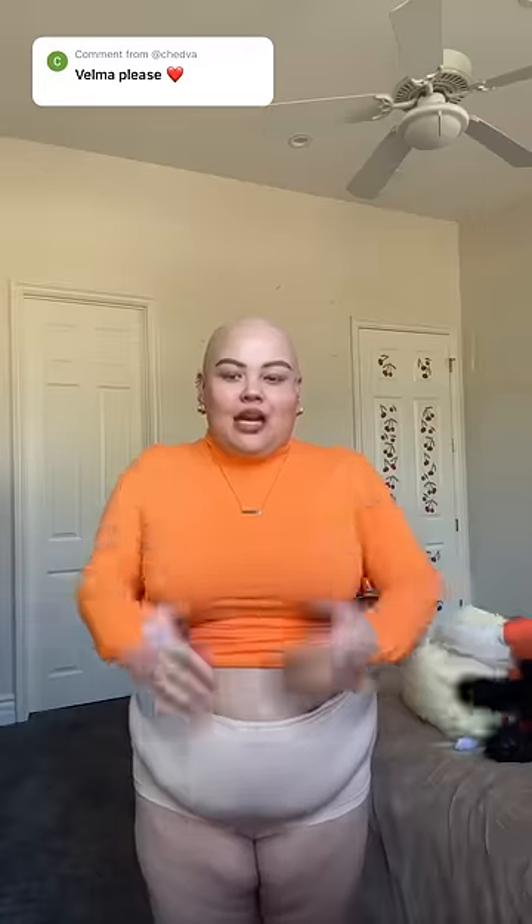Ta-da! Okay, top is on and now let's see how the skirt looks on my apron belly. Incredible — the skirt is immaculate, like she fits perfectly.